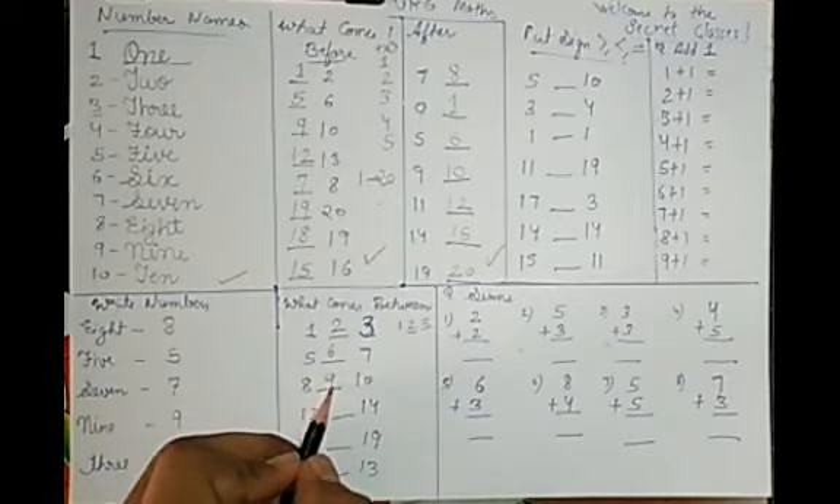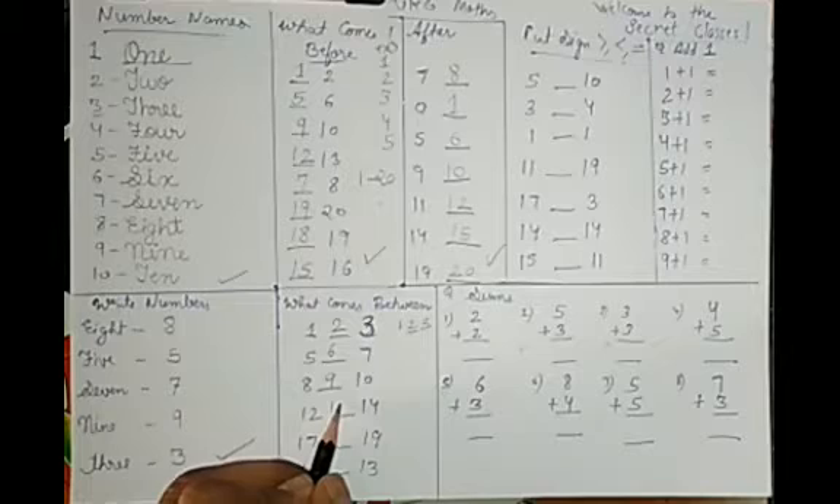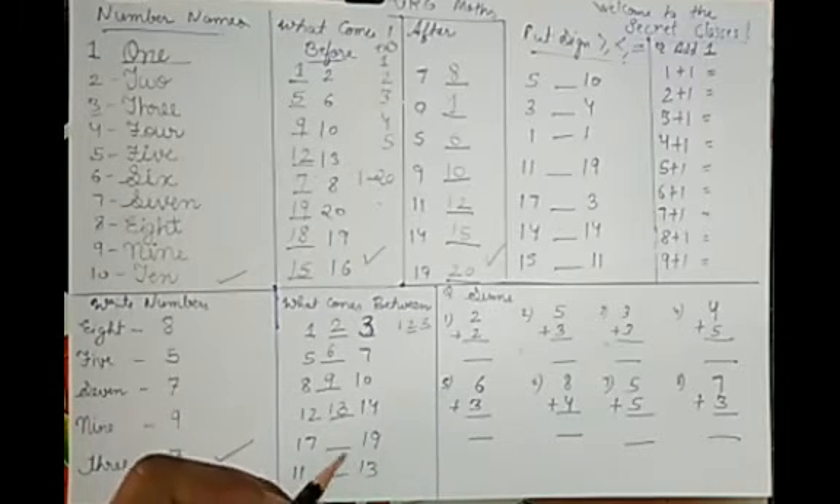Complete your counting like this: 8, 9, 10. And 12, dash, 14 — so 12, 13, 14. Speak with me. You should know your answers.